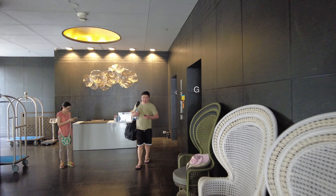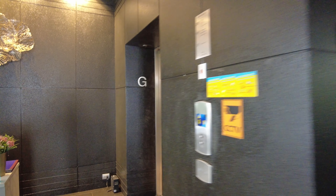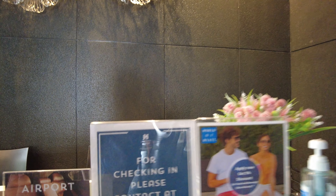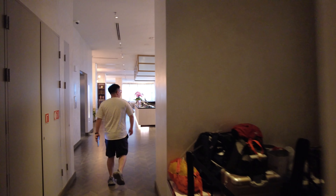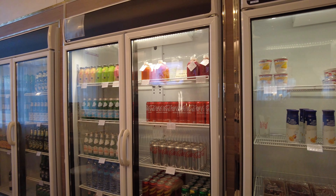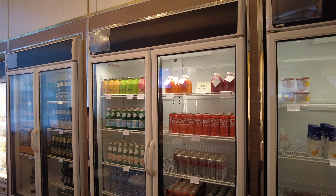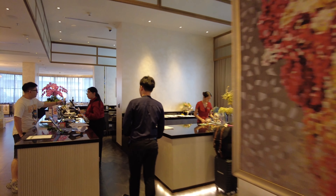So you get in the elevator here. What do you guys say we go ahead and do that? Here we are at the lobby. Here's where you check in.